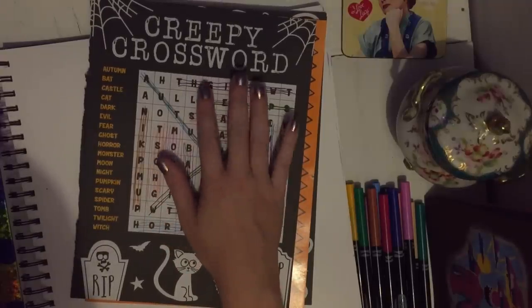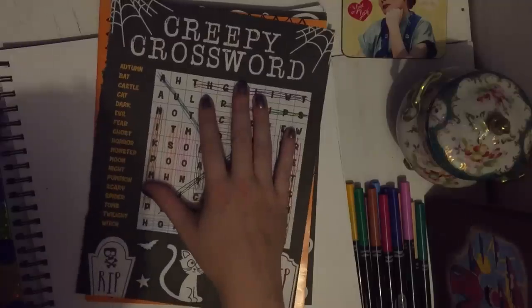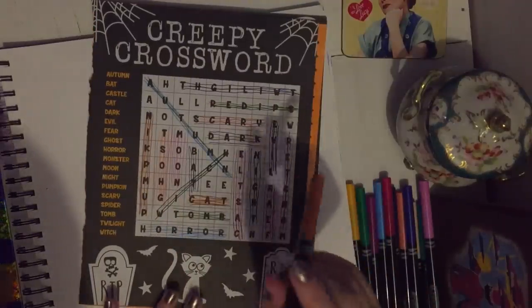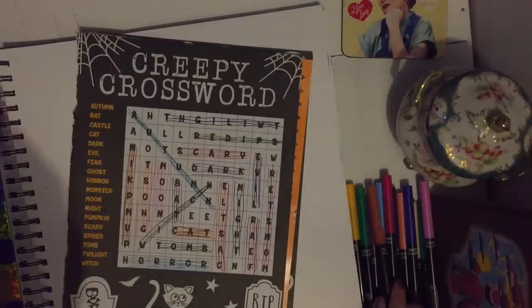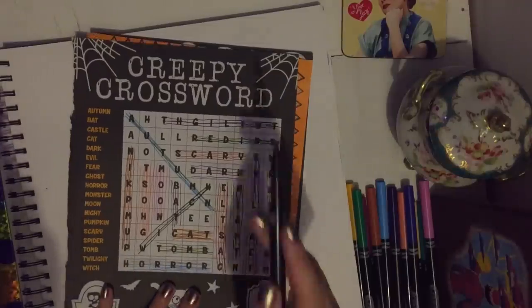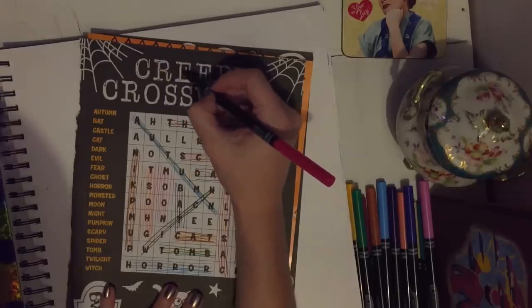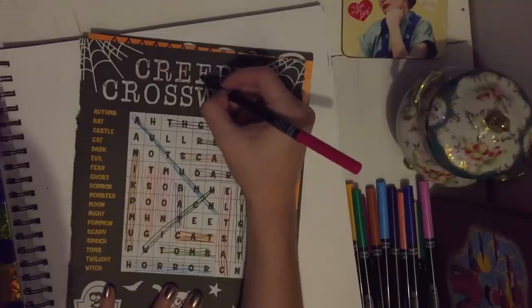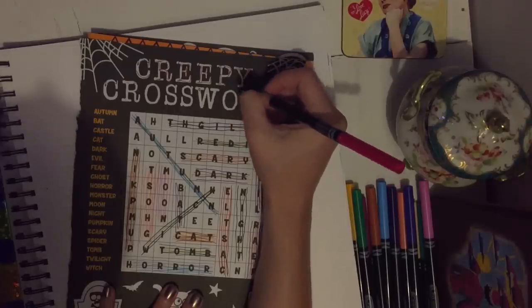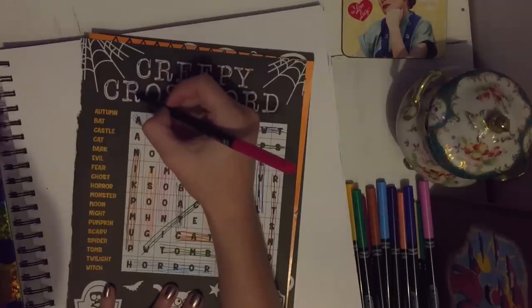I completed the creepy crossword puzzle. I hope you enjoyed this little ASMR time with me. I hope you are all having a wonderful month of October and finding time for yourself to relax, take it easy, and enjoy the beautiful weather.